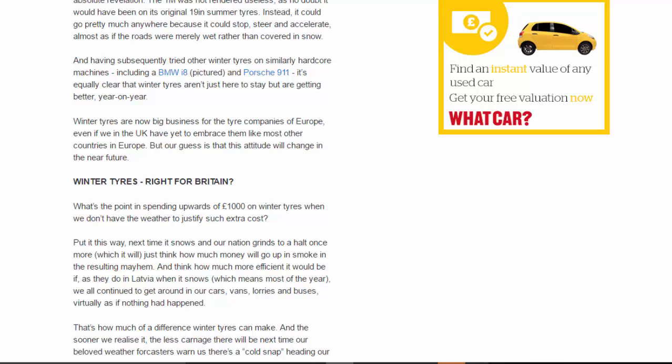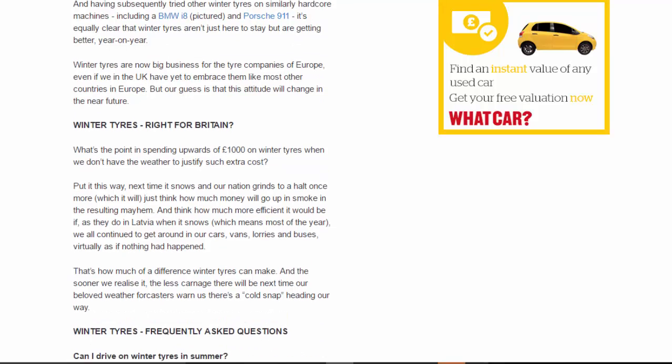Winter tires are now big business for the tire companies of Europe, even if we in the UK have yet to embrace them like most other countries in Europe. But our guess is that this attitude will change in the near future.